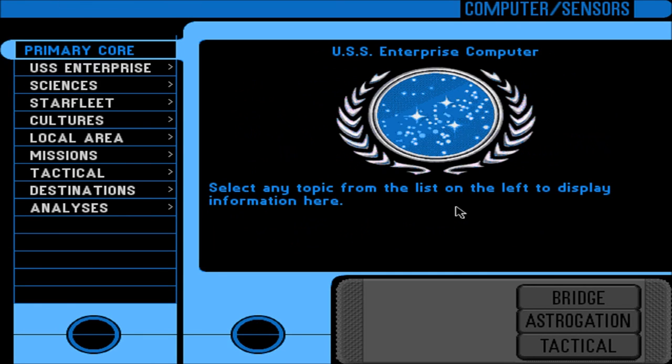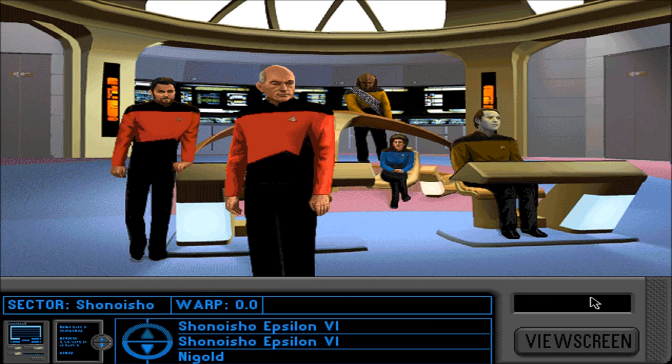We're done! Oh my god, we're done! Thanks so much for watching, guys! See you in the next episode where we actually play the game again! Enduring, go strong!